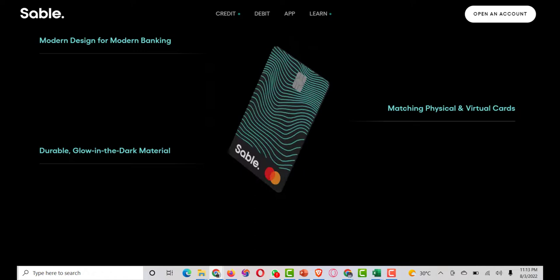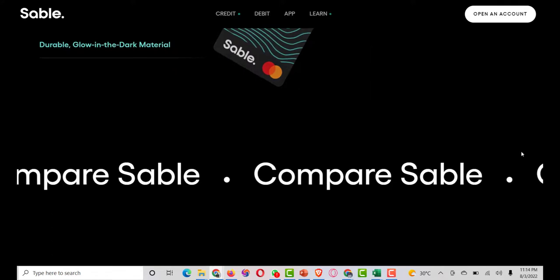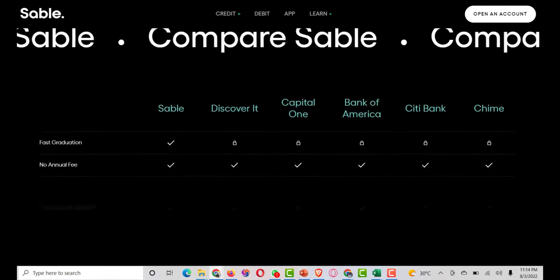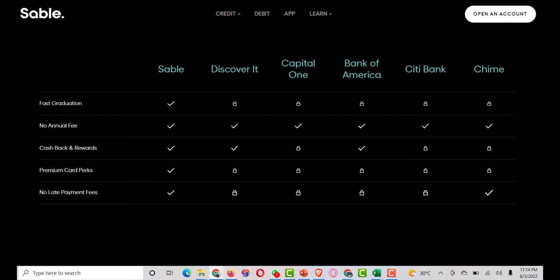You can download the Sable app, which allows you to view your account activity and track your progress in rebuilding your credit score. The app is available for both iOS and Android devices. The app allows you to easily see your account activity and credit score in one place. You can also see how much money is set for your credit limit, set goals, and transfer money to your Sable bank account from your linked checking account.